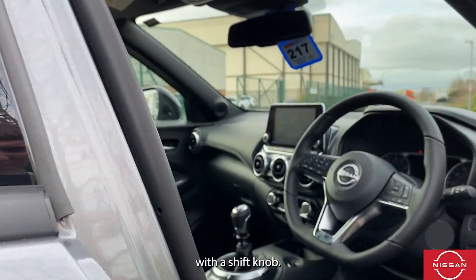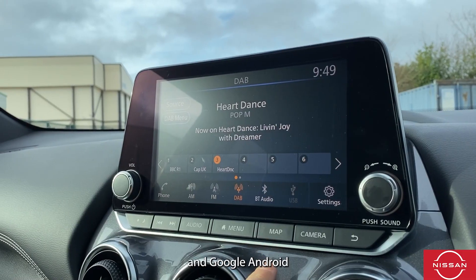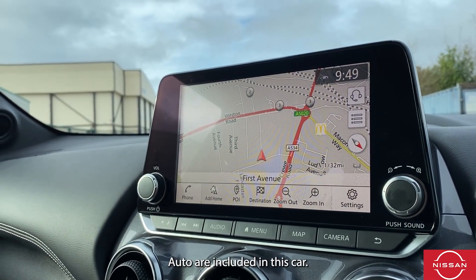The car has a leather steering wheel with a shift knob and automatic climate control. Apple CarPlay and Google Android Auto are also included in this car.